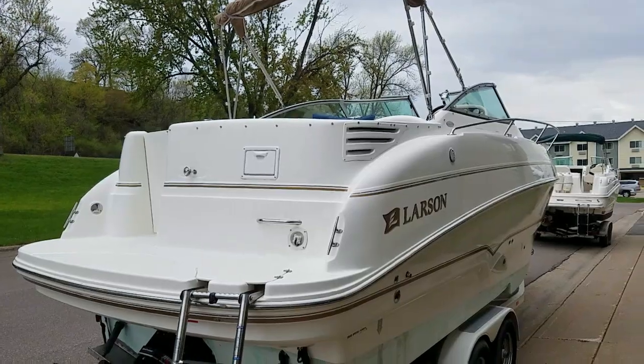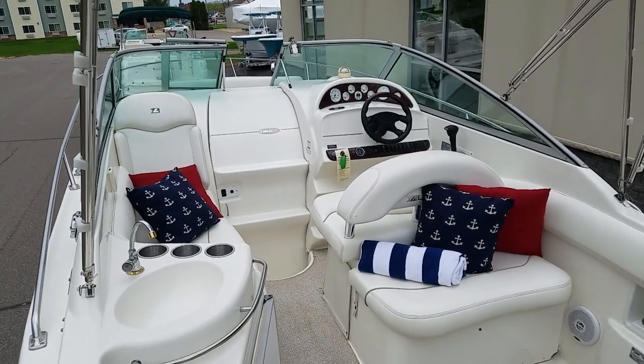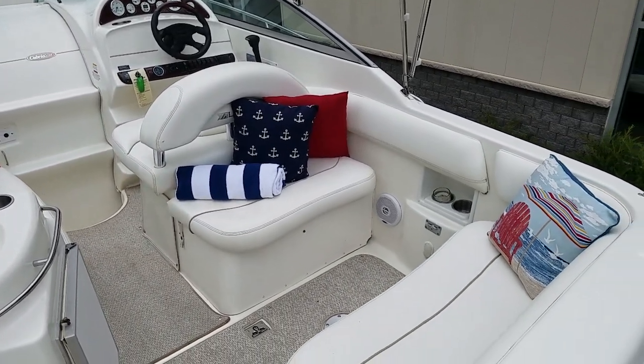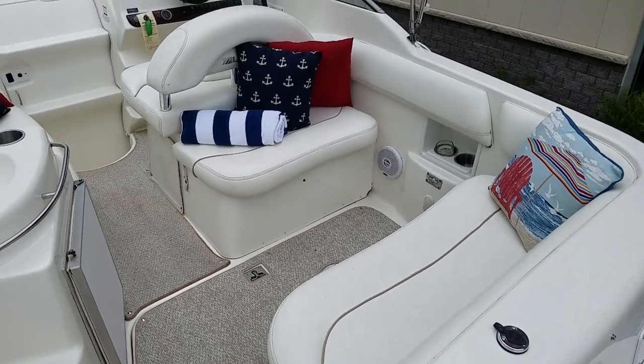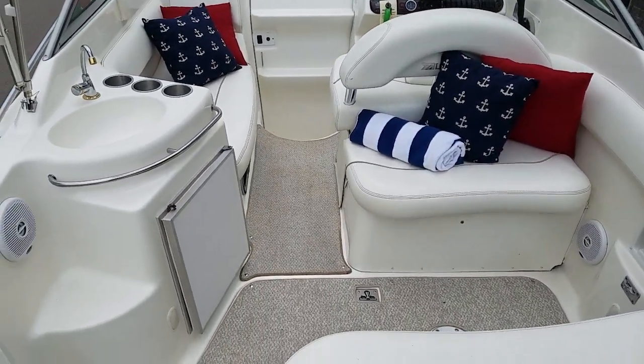Let's take a quick walk on board. We are inside the 27 Larson here. Very good looking boat and it is very well staged by the owner. A lot of seating in this boat. The carpeting is in beautiful condition.